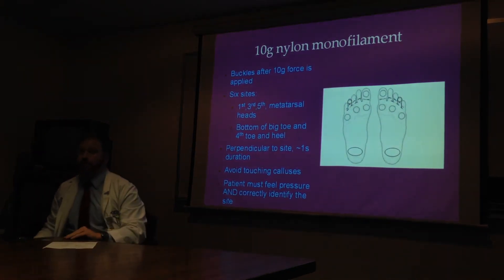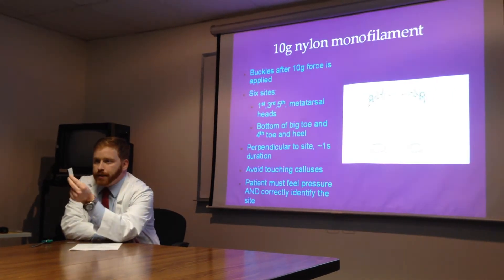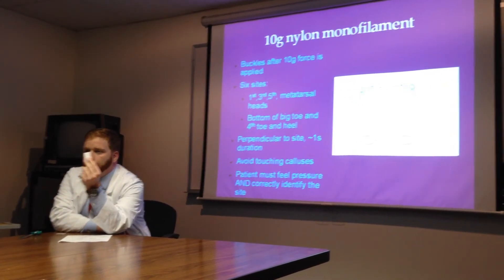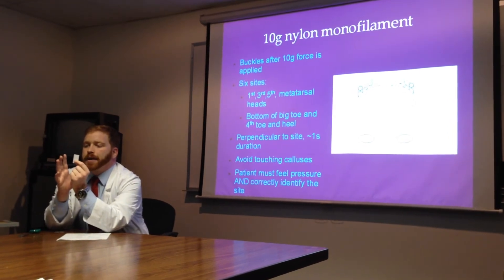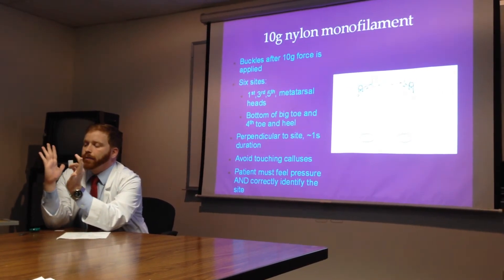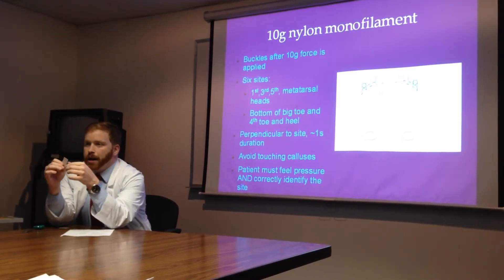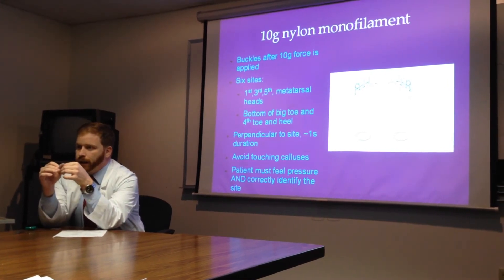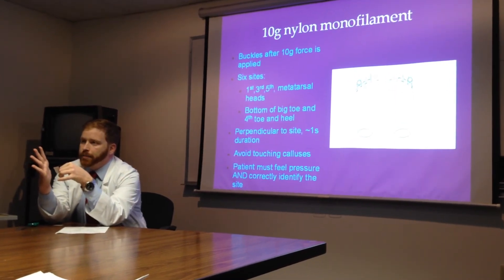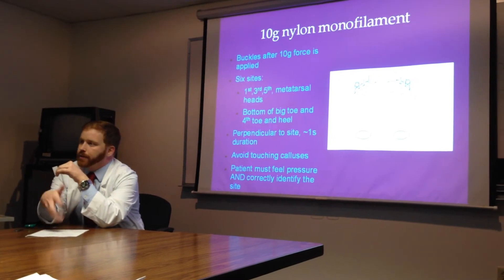The 10-gram monofilament is this little device. It's basically a very specific piece of fishing line taped up in a piece of cardboard. When you put 10 grams of pressure on it, it bends. You're going to apply it perpendicular for one second on six different spots. These include the bottom of the big toe, the bottom of the fourth toe, the pad of the foot at the first, third, and fifth MTP joints, and the heel. They're all highlighted on the sheet.